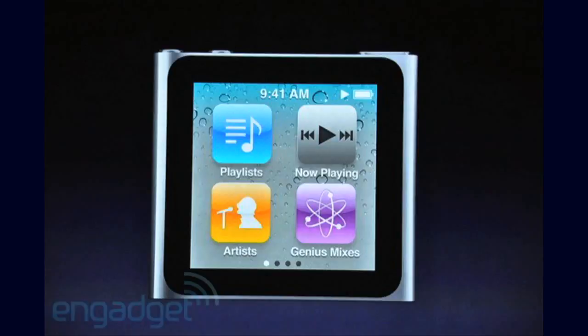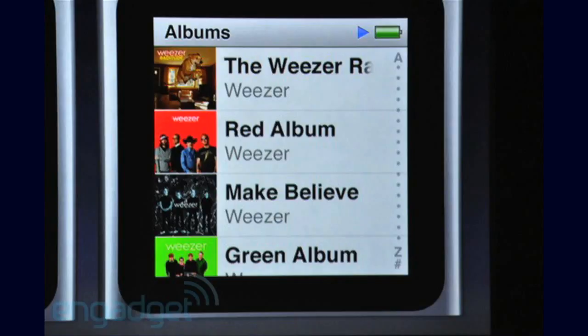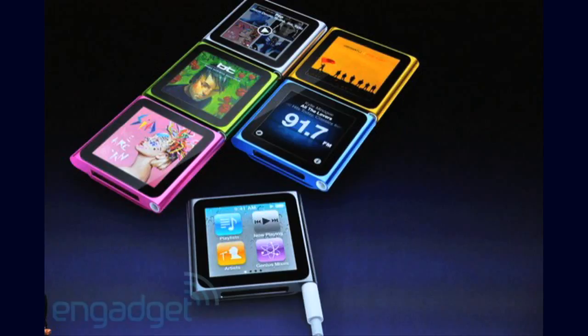Then they brought out the iPod Nano which, to be honest, I don't like. It's gone from a really cool, long design with buttons to a multi-touch iPod Shuffle size. I really don't like it — it just looks like an iPod Shuffle with a screen. It plays music, it has multi-touch, and there are apps for it so you can play mini-games. It's going for $149 for 8GB and $179 for 16GB.